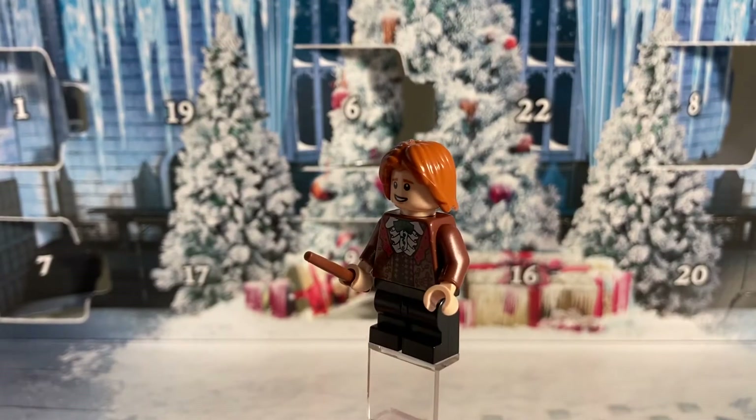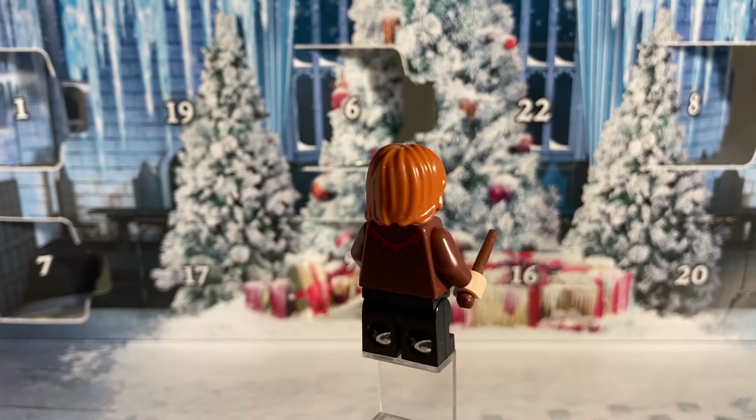On day number ten we got this brand new Ron Weasley main figure and he's wearing his Yule Ball outfit.